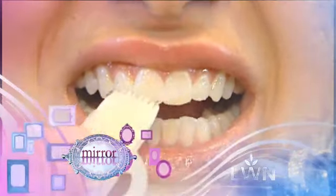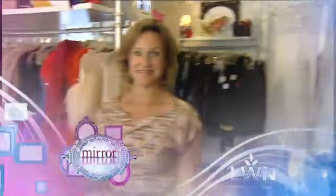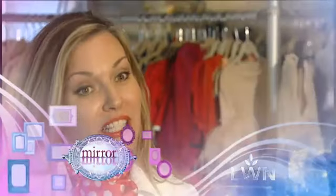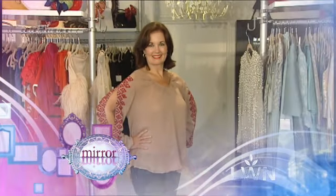Up next on Mirror Mirror — these products will make you grow, and these products will make you glow. Really glow. From teeth whiteners to lash conditioners, checking out new beauty products. Plus, don't let father time affect your style. We have lots of ladies coming in that say my body's changing, my waist is thickening. Simple fashion fixes for women 50 and fabulous. Mirror Mirror returns after this.